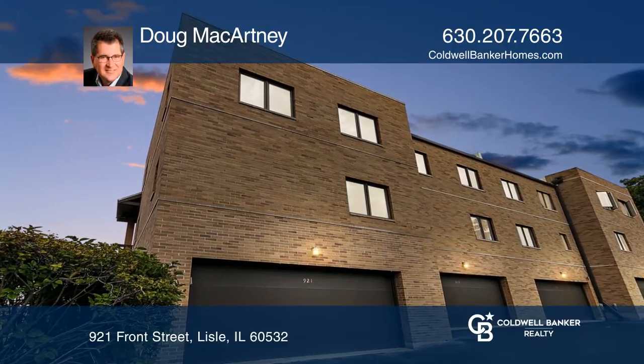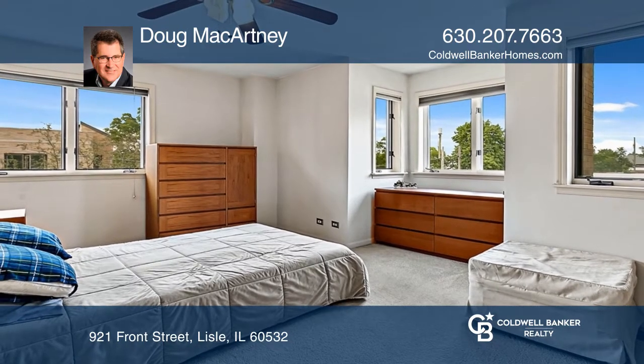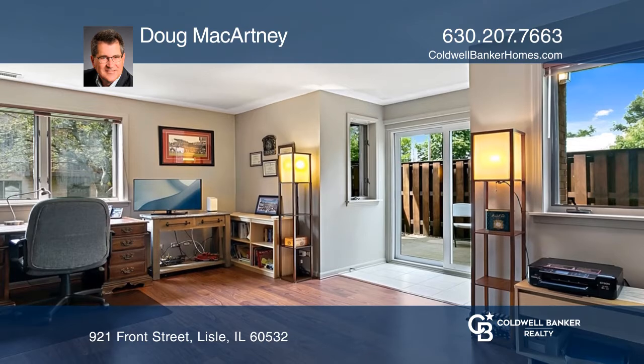Prepare to be wowed by this rarely available, sharp, all-brick townhome. Enjoy spacious room sizes, an eat-in kitchen, and outdoor space in this solid home.